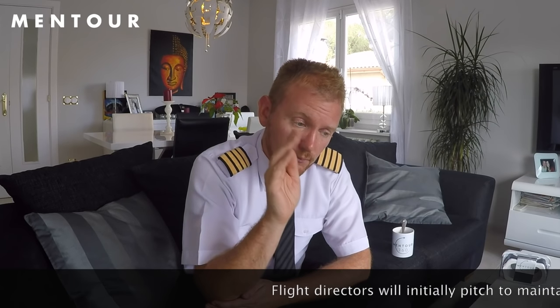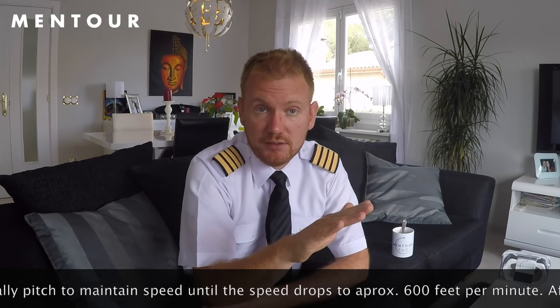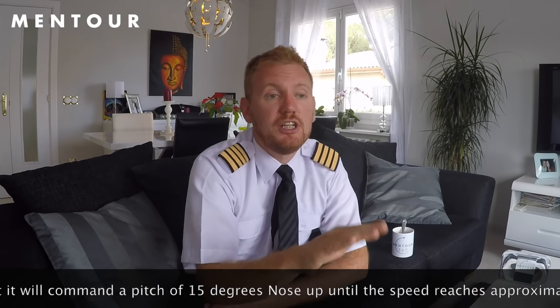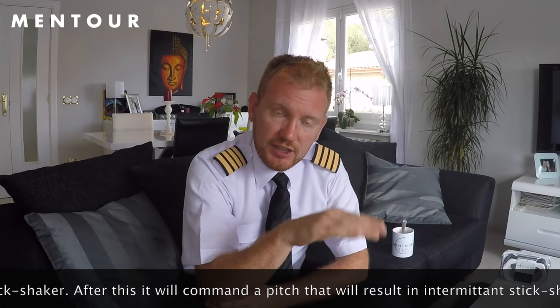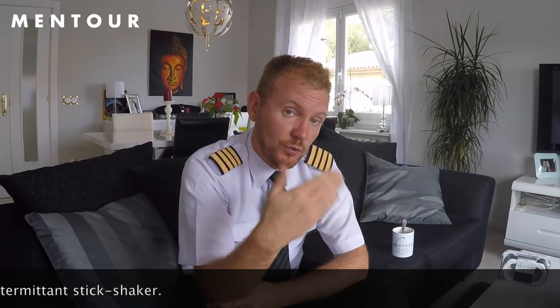The flight director is trying to achieve a couple of things. Initially we should be pitching for 15 degrees nose-up, and it will keep that until it senses about 600 feet per minute of climb rate. As the climb rate decreases below that, it's going to keep pitching up until it reaches approximately stick-shaker speed, and then it will command a pitch that keeps you at an intermittent stick shaker. Then as you get out of the windshear, that process reverses.